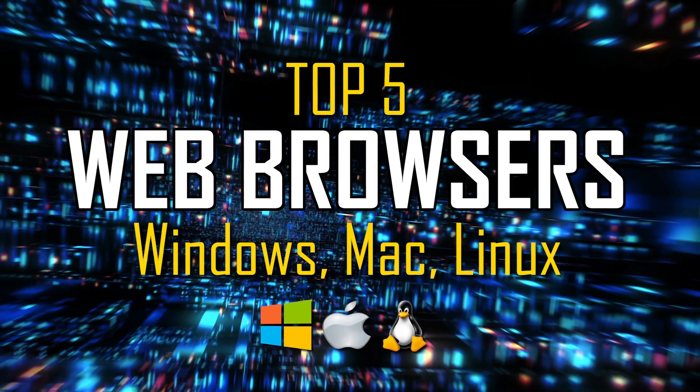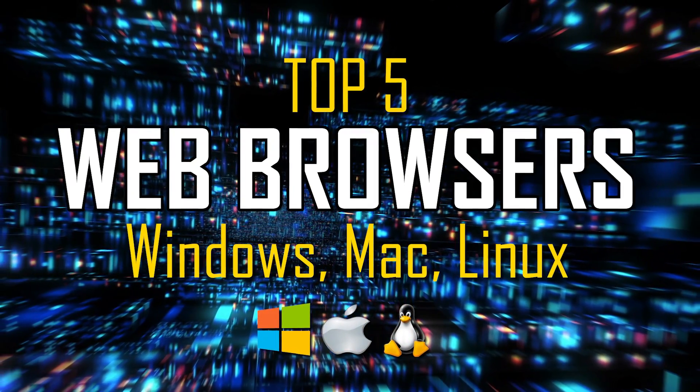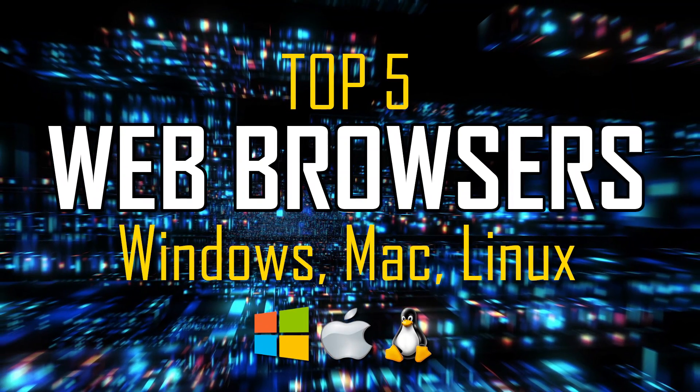In this top five, instead of putting these in order based on popularity, I will count them down based on which browsers we've enjoyed using the most, with ease of use, features included, and overall performance being the most important factors. Let's dive right in.